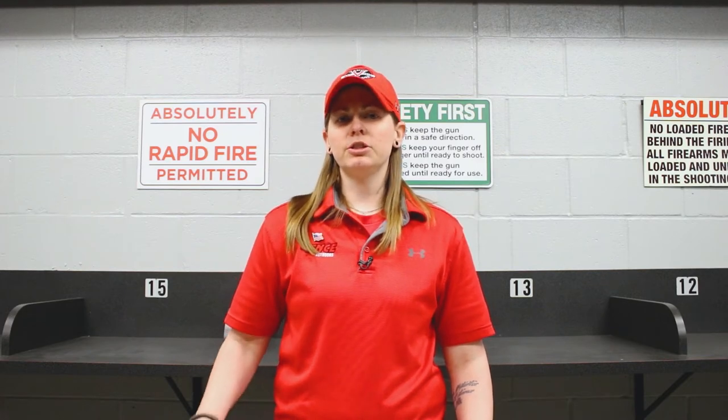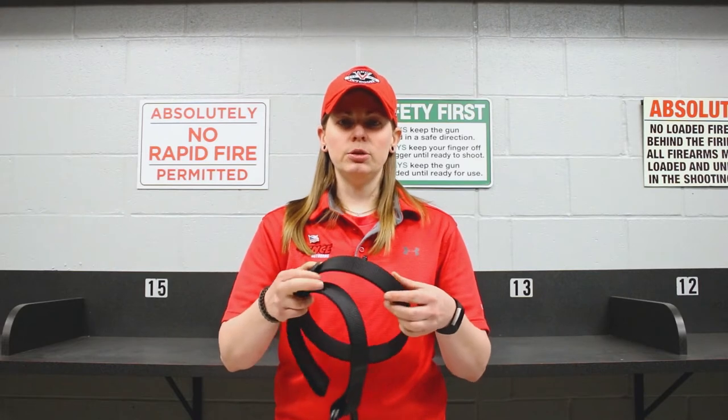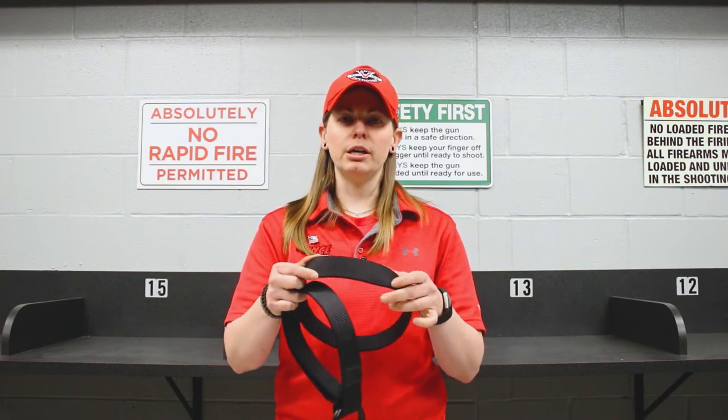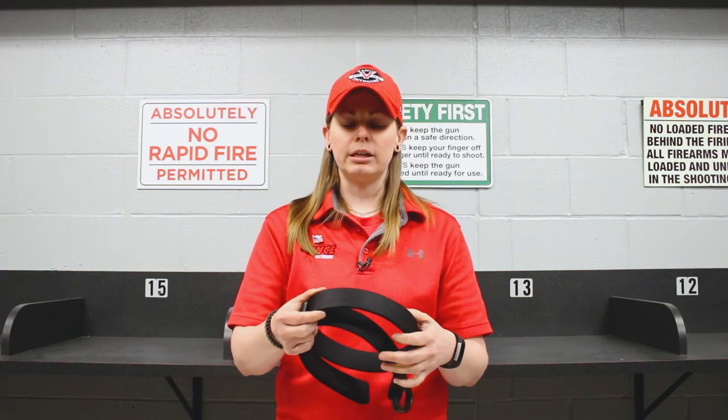Now the one thing that people seem to forget about when it comes to carrying a gun in a holster is actually buying a good belt. A good belt will have a little bit of rigidity to it so that when you have the holster located on top of it, it's not going to fall or move around.